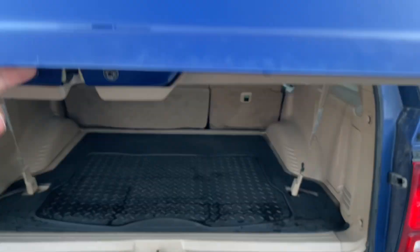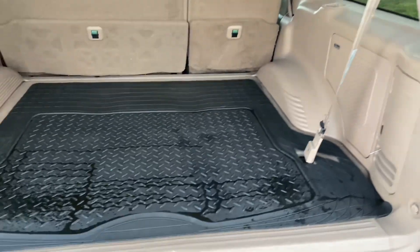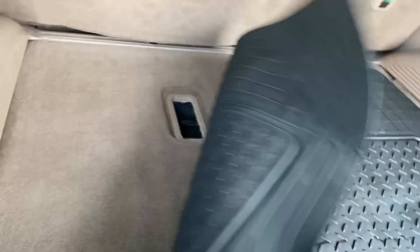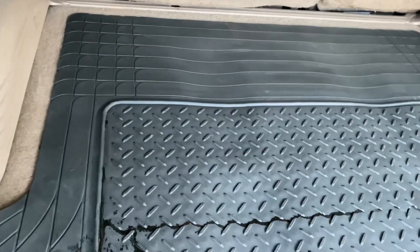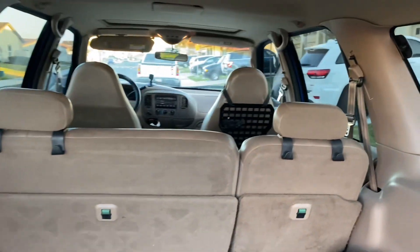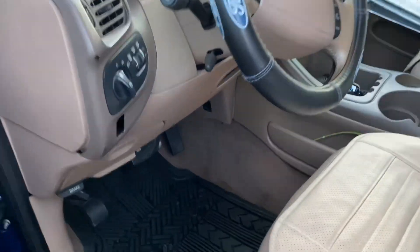I just washed this thing, so that's why there's water back here — I sprayed the mat off. I took the third row out. It does have third-row seating capability but I'm never going to use that because my family's not that big and I have plans for this space. That's pretty much it for the outside and inside — let's look under the hood.